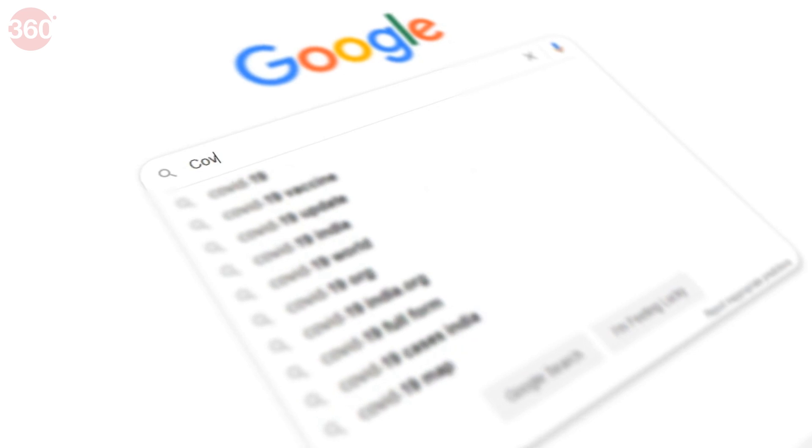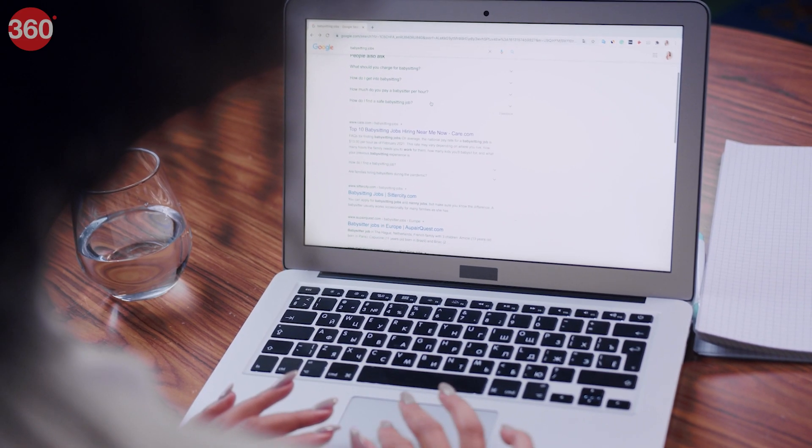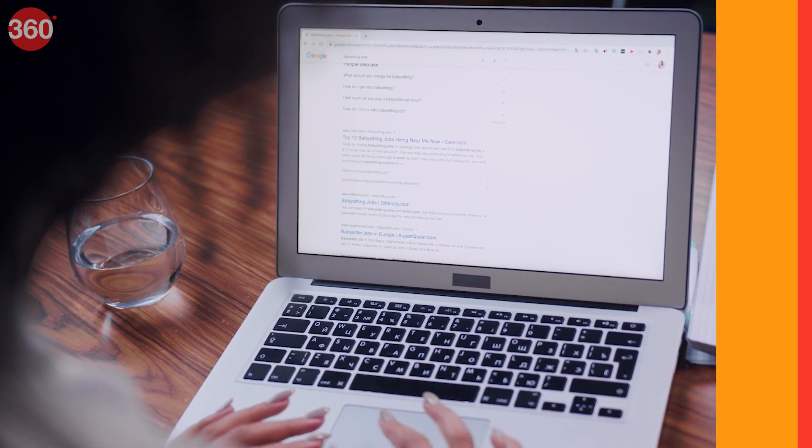Google is the go-to place for many of us whenever we need information on any topic. But do you know about the new features Google is adding to its search engine in the coming days? Let's find out.